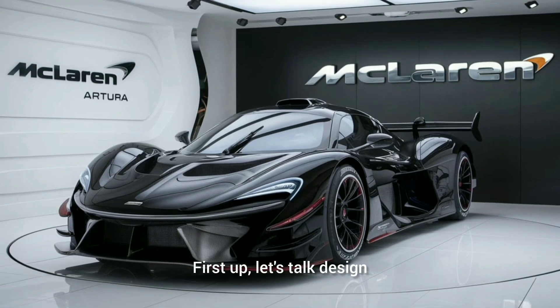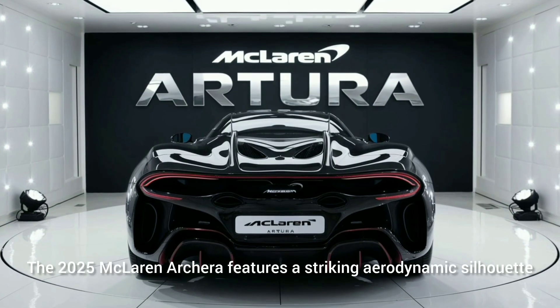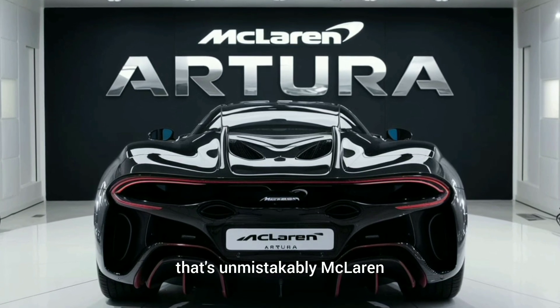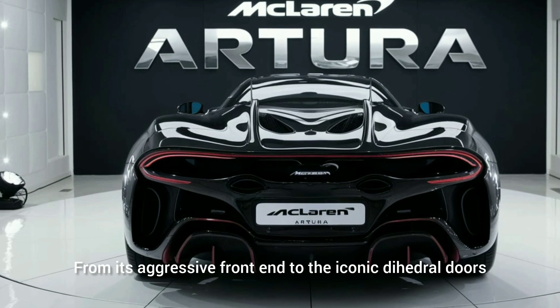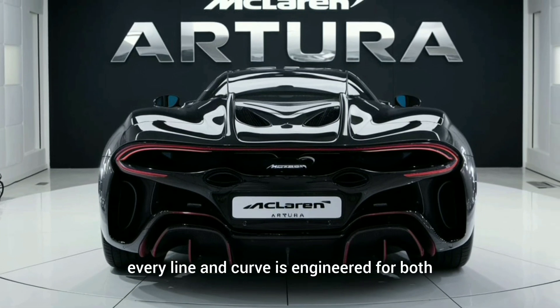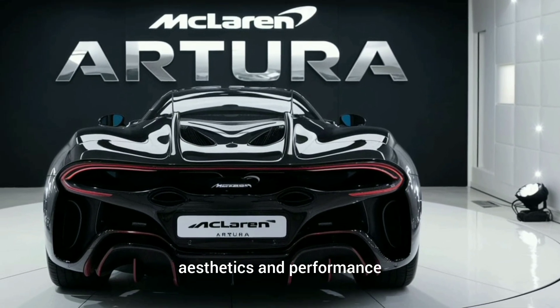First up, let's talk design. The 2025 McLaren Archera features a striking aerodynamic silhouette that's unmistakably McLaren, from its aggressive front end to the iconic dihedral doors. Every line and curve is engineered for both aesthetics and performance.